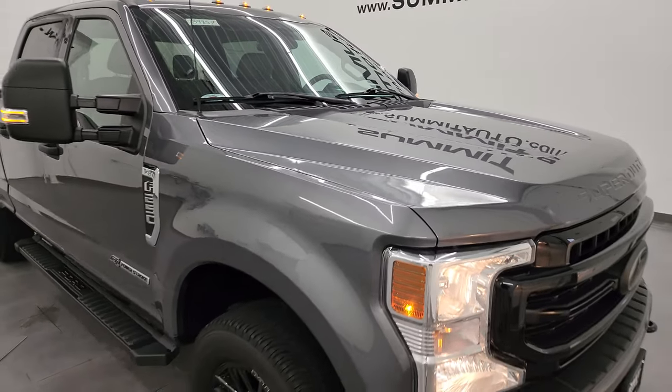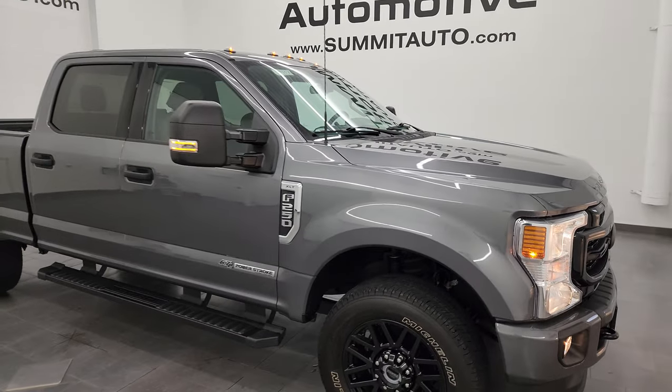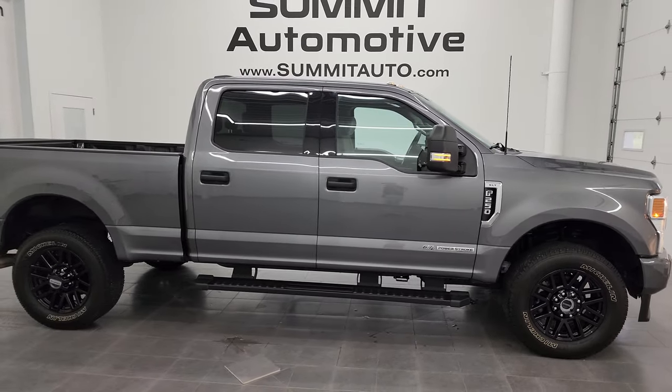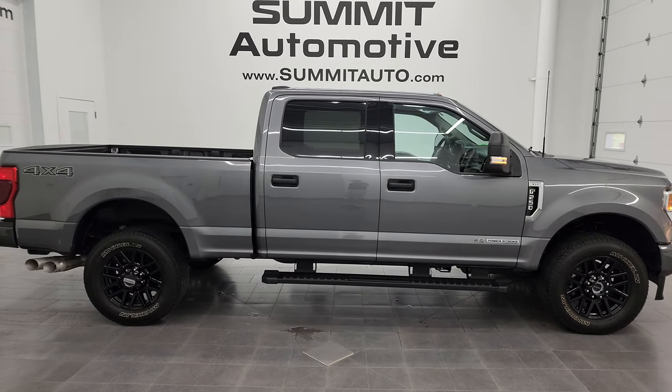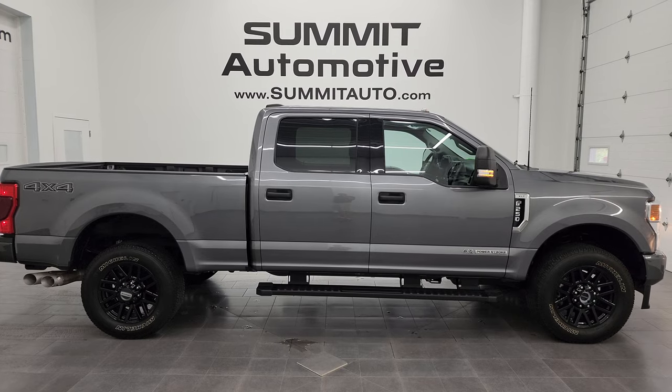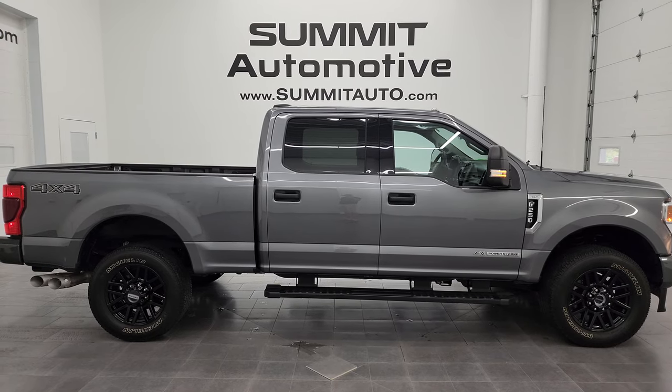I would highly recommend this truck from a quality and condition standpoint. Looks really good too — love that color and the wheels and everything. To see more pictures of this truck or one of our other 550 new and used cars, trucks, SUVs, minivans, Wranglers, half tons, three-quarter tons, one-tons — you name it — go to summitauto.com. Full pictures and descriptions of every single vehicle, all at summitauto.com.